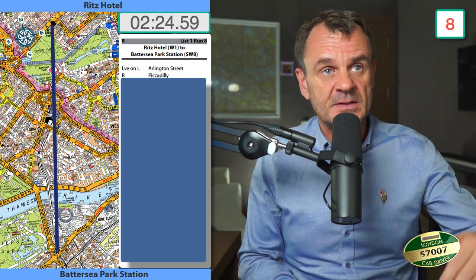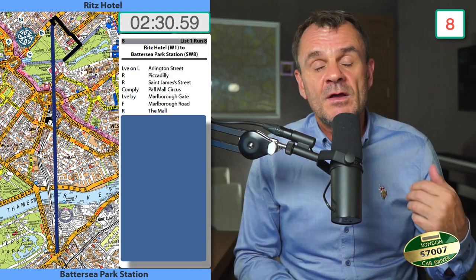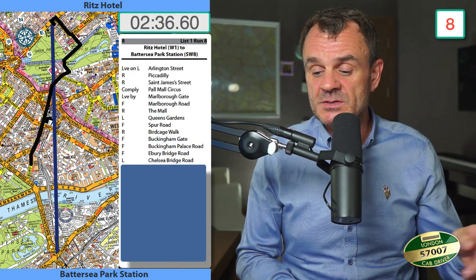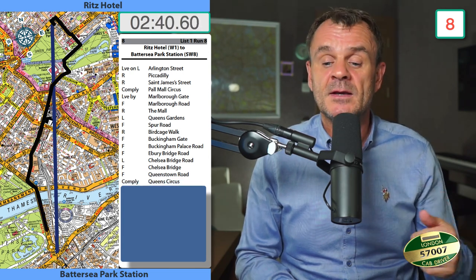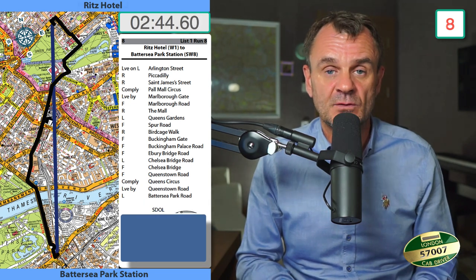Ritz Hotel to Battersea Park Station: leave on the left Arlington Street, right into Piccadilly, right into St James Street, comply Mow Mow Circus, lead by Marlborough Gate, forward Marlborough Road, right around the Mow, left Queens Gardens, forward into Spur Road, right Birdcage Walk, forward Buckingham Gate, forward Buckingham Palace Road, forward into Weeby Bridge Road, left Chelsea Bridge Road, forward into Chelsea Bridge, forward Queenstown Road, forward Queen Circus, comply Queen Circus, lead by Queenstown Road, left into Battersea Park Road, set down on left.